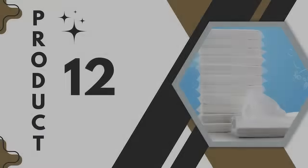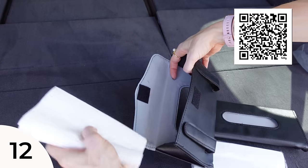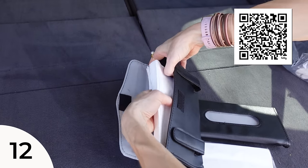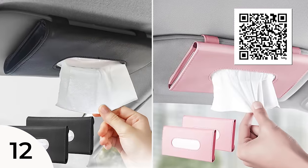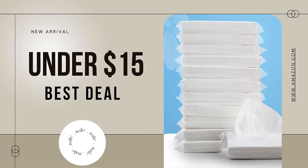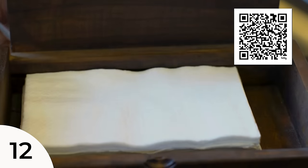Moving into our next product — the tissues are sold separately but they're perfectly packaged to fit inside the tissue holder. The tissue holder comes in a couple of color options; I opted for the black one. For under $15 for two, that's about $7.50 per tissue holder — saving me room from the side door, the bin, and the glove box.